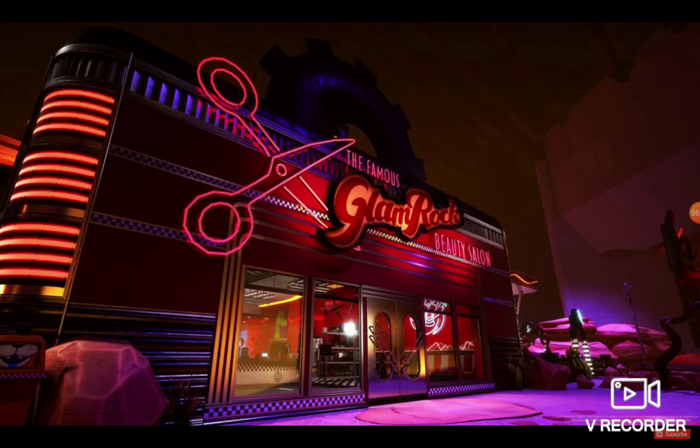It's going to have a hair beauty salon, so that's funny because like three days ago I actually went to a hair salon to get my hair done. So it's the famous Glamrock beauty salon and I cannot wait to see what's actually inside. There's like a computer with Glamrock Freddy's mouth on it. I'm not thinking straight, but this looks really, really great.